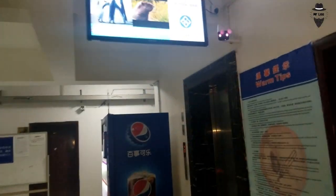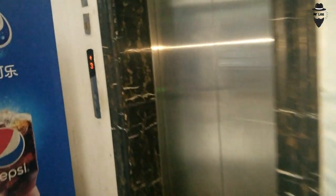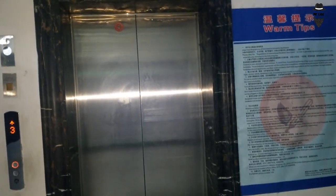The elevator facility is also available here in the master's students dormitory.